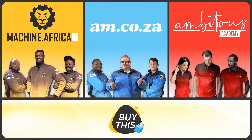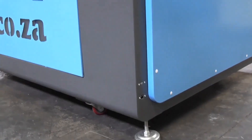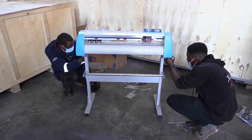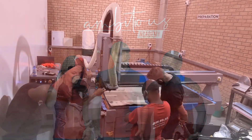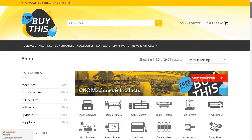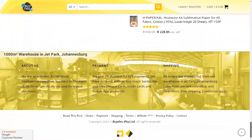Our group now comprises four businesses. AM.co.za is our main business and supplies the machines, spare parts, and consumables. Machine.africa does the installations for our clients and handles on-site and factory repairs. Ambitious Academy ensures that our clients achieve the very best levels of productivity by providing training and certification. And our automated AI-driven online store brings all products online and distributes countrywide.